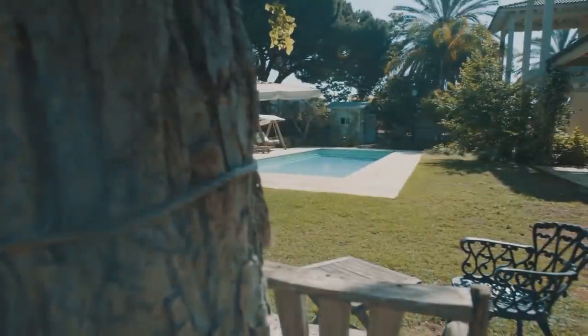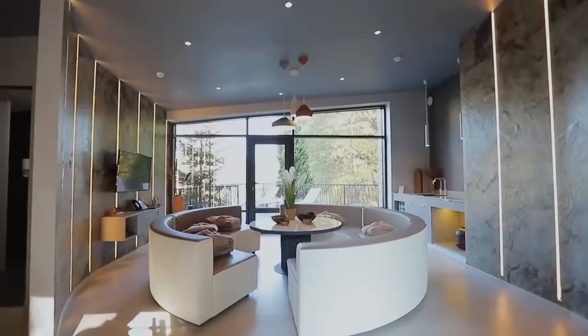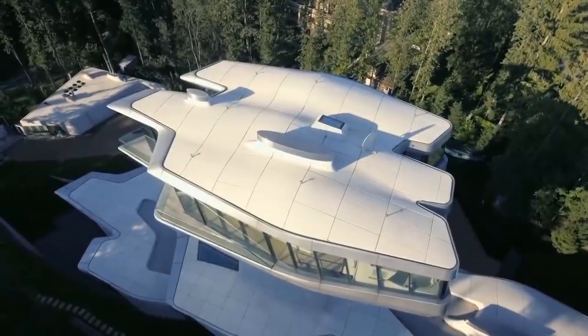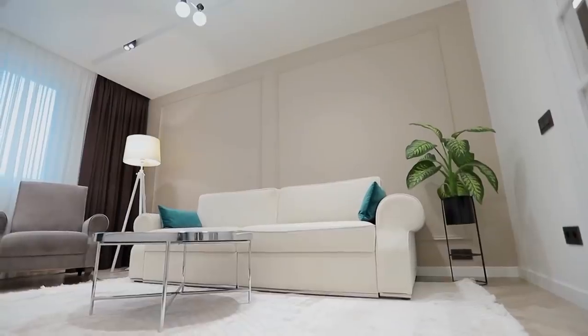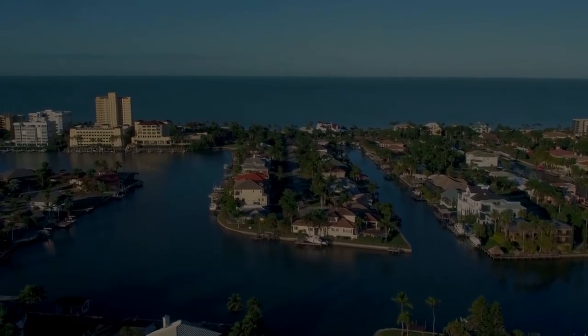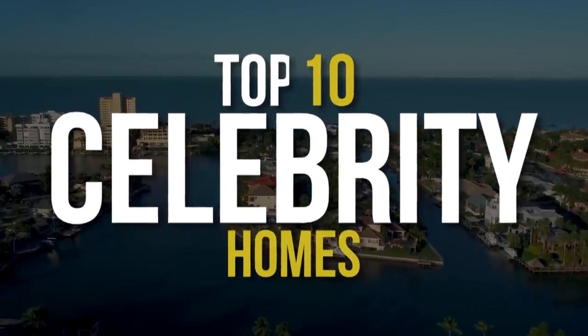People love reading about the crazy and outrageous home designs that the elites of the world have, especially if they're architectural fanatics. If you too are one of them, then look no further and keep watching as we dive into the top 10 celebrity homes.